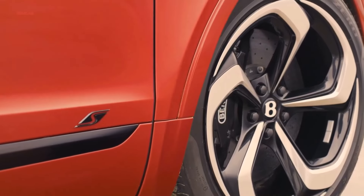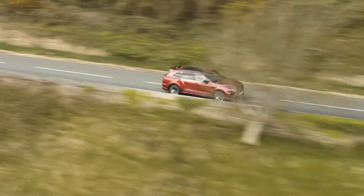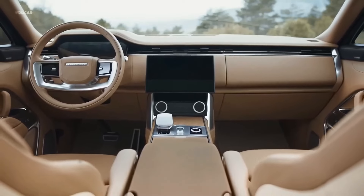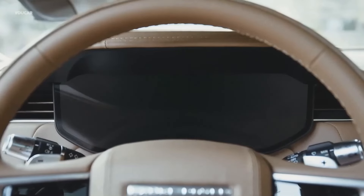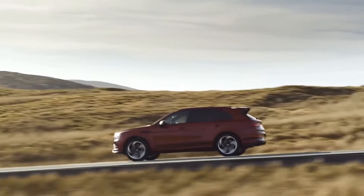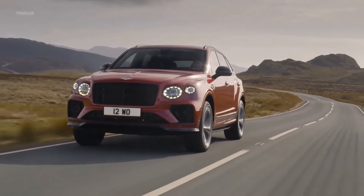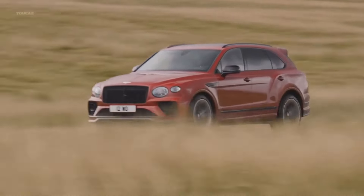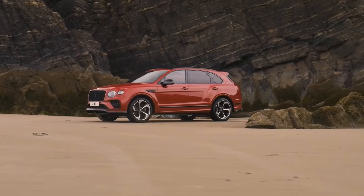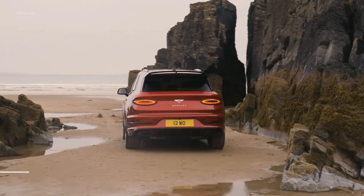Gear shifts are seamless, and you can manage the transmission manually using the high-quality metal paddles placed behind the steering wheel. To emphasize its emphasis on luxury, the Range Rover does not even provide paddle shifters. The Bentayga's athletic vibe is enhanced by direct steering, and the car is more willing to turn in than the Range Rover on uneven roads. The setup of its active anti-roll system means it's also better controlled over bumps in its normal configuration. Overall, the Bentayga has a sportier personality in regular settings, making it seem more concentrated than the Range Rover.